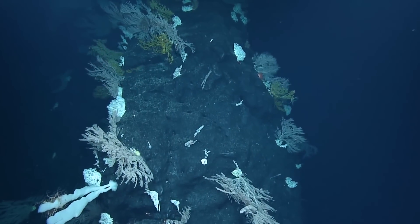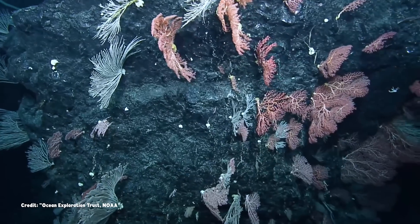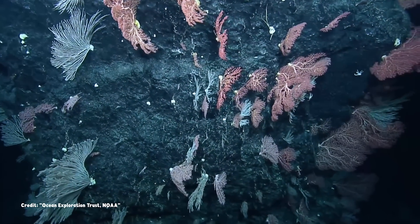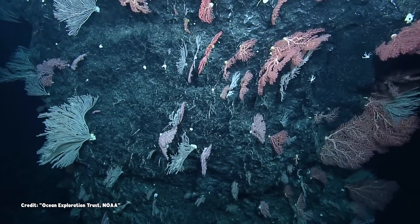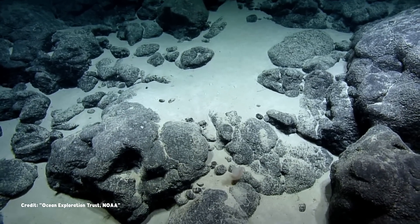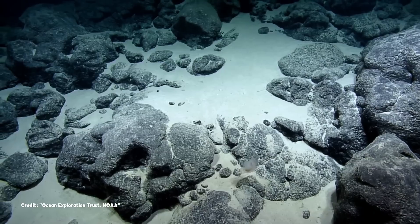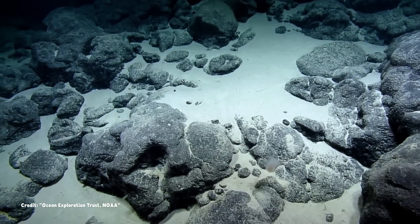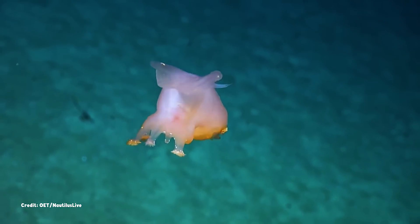The bottom of the ocean can be a strange place, an alien landscape inhabited by weird creatures unlike anything that lives on land. In some places, the seafloor is made up of vast stretches of barren sand or rocks, yet life still thrives down there — life like this little blob.